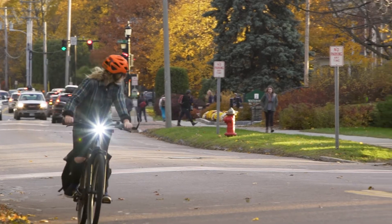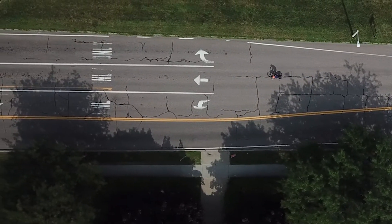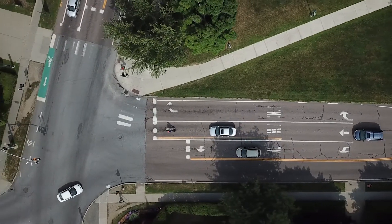When approaching the intersection and you want to go straight, you've got to get to that center lane. Before just swerving over, you always want to take a look over your shoulder, make sure it's safe, signal, and move over and take the full lane. Once you get to the intersection, again, you want to take the full lane to avoid any cars being confused and trying to go around you.